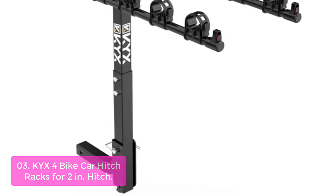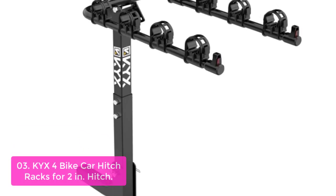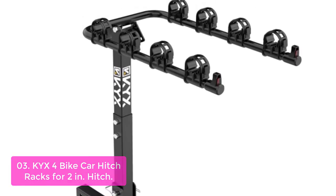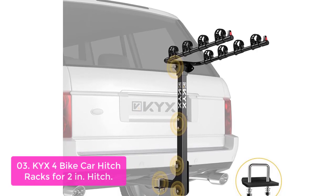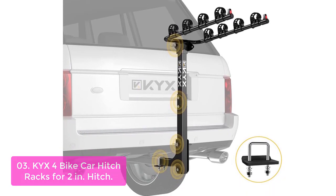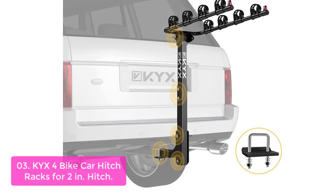List number three: KYX 4 Bike Car Hitch Racks for 2-inch hitch. The KYX 4 Bike Car Hitch Rack is suitable for all 2-inch hitches, including carrying four bikes at once. Its sturdy metallic material and stable structure are ready for adventures. The anti-rust coating on the black paint improves water resistance and corrosion resistance. It is made to withstand long trips and last for a long time, suitable for outdoor camping and cycling trips.